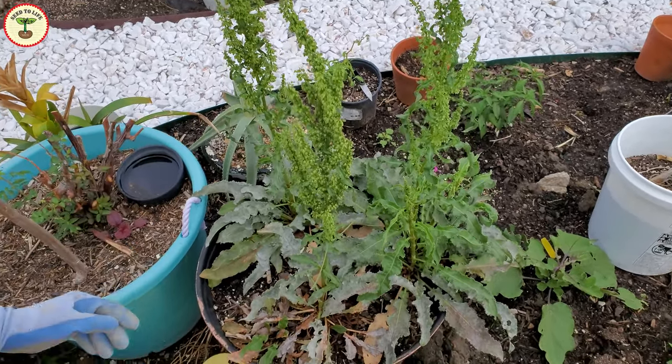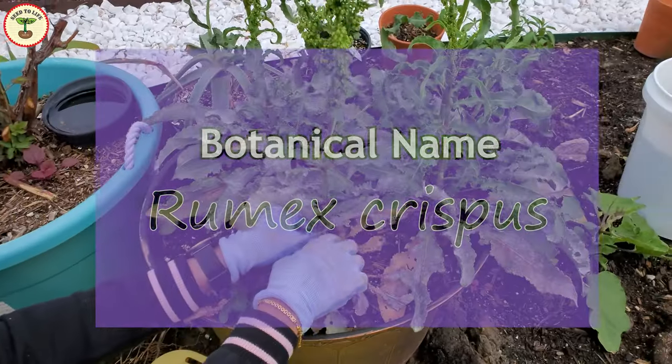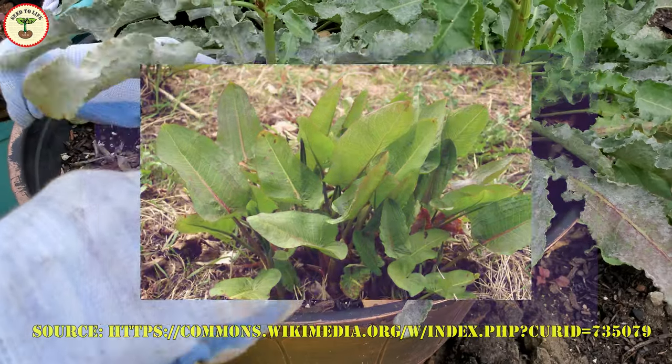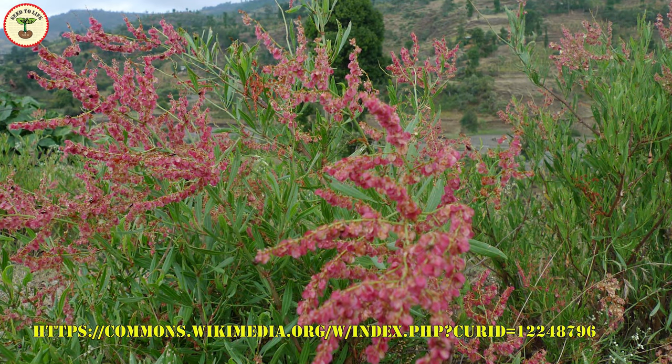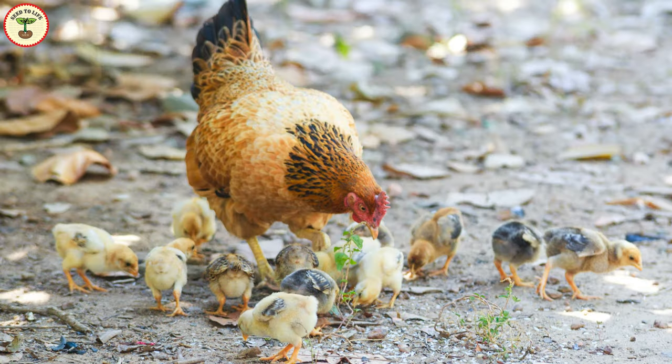This is called yellow dock or curly dock. The botanical name of this plant is Rumex crispus. There are several other regional names, but for this video we will call it yellow dock. There are many varieties of Rumex plants, and all are considered weeds. In fact, it's a noxious or injurious weed.